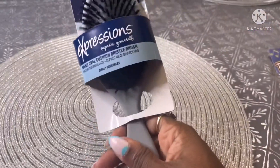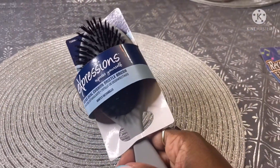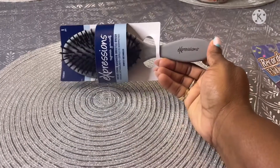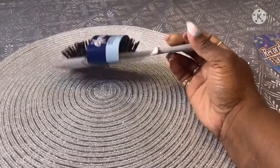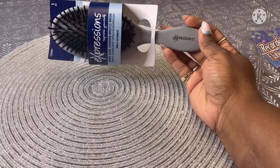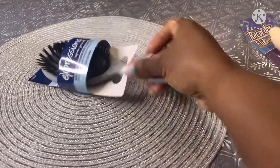They had this brush by Expressions, so I picked it up. I think these usually run about three dollars in regular stores like Walmart or Target, so it was a great deal here.